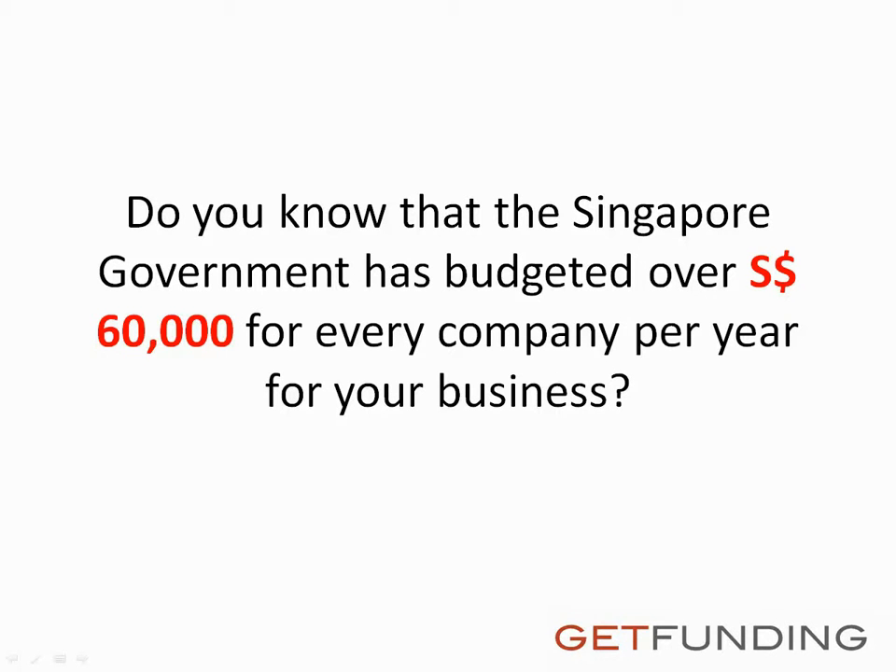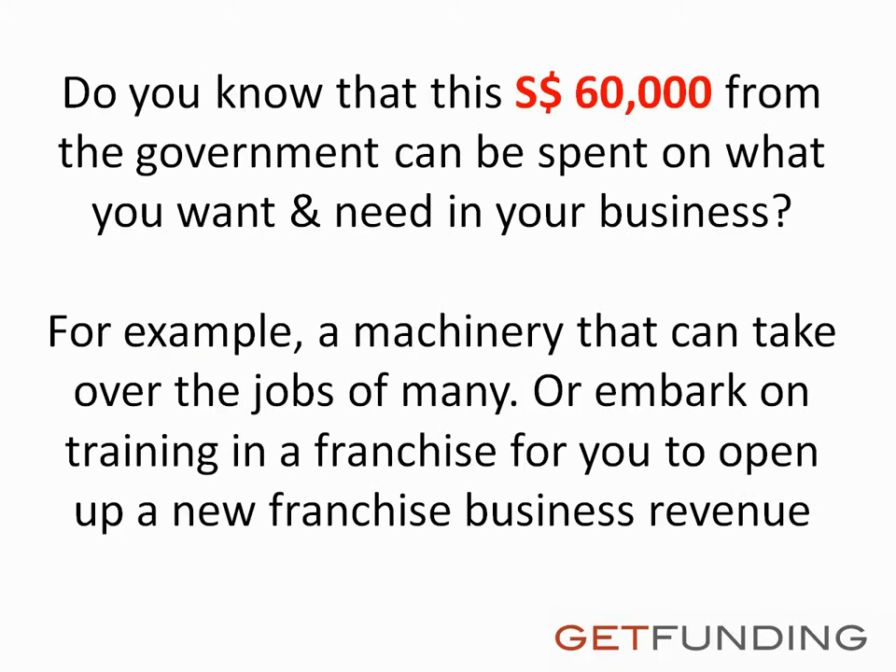Do you know that the Singapore government has budgeted over $60,000 Singapore dollars for every company per year for your business? Do you know that this $60,000 Singapore dollars from the government can be spent on what you want and need in your business?